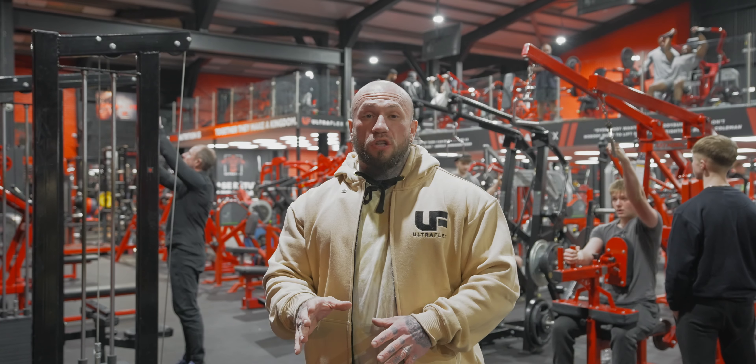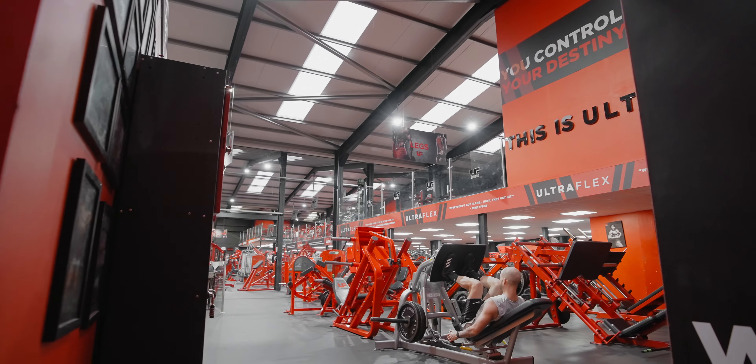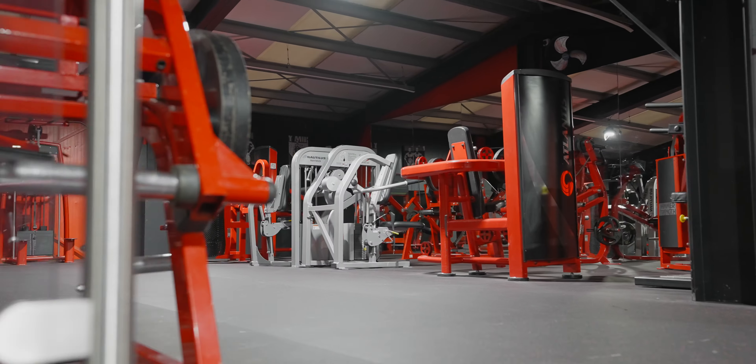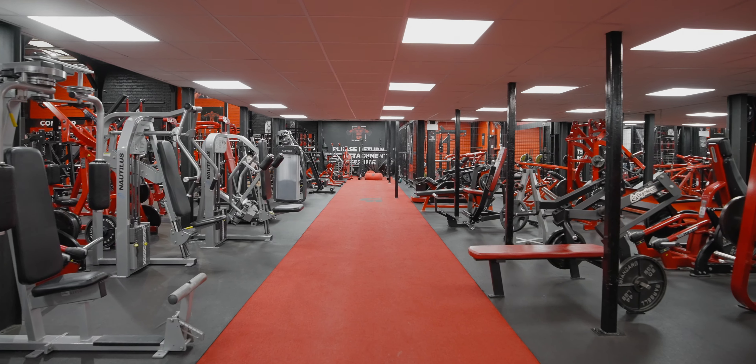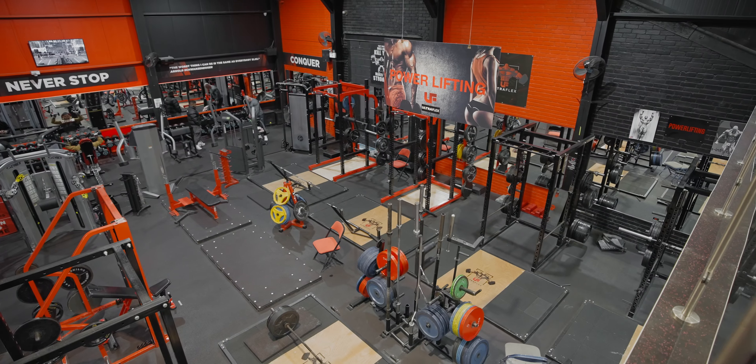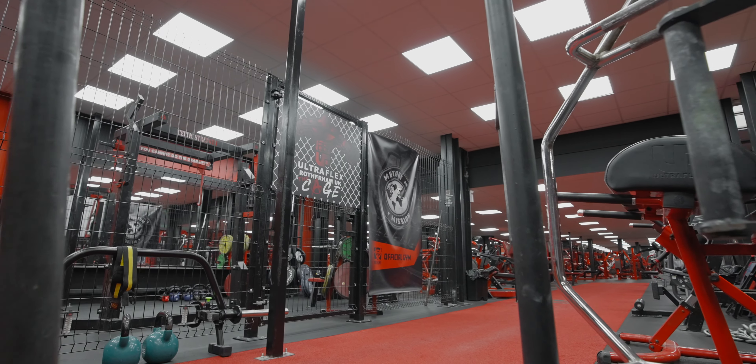Every single portion of the gym is actually separated into separate areas. You've got your leg area, cardio area, you've got your designated arm area upstairs, we've got chest, we've got back, we've got dumbbell area and we've got the powerlifting area and our special UltraFlex Rotherham cage.